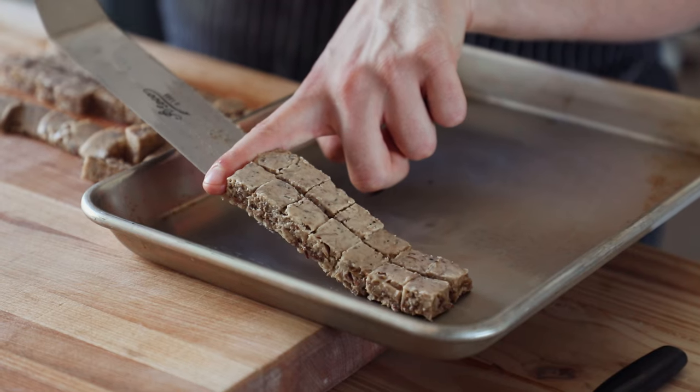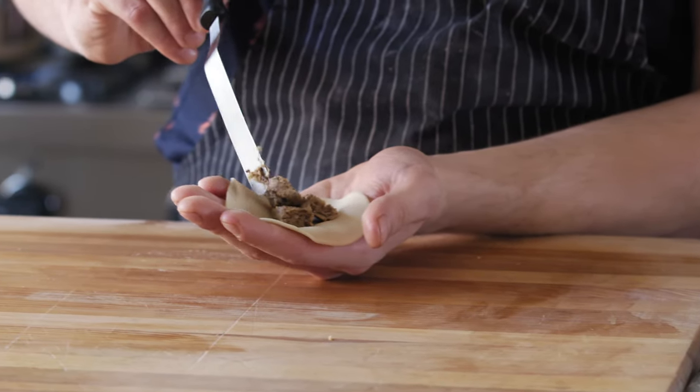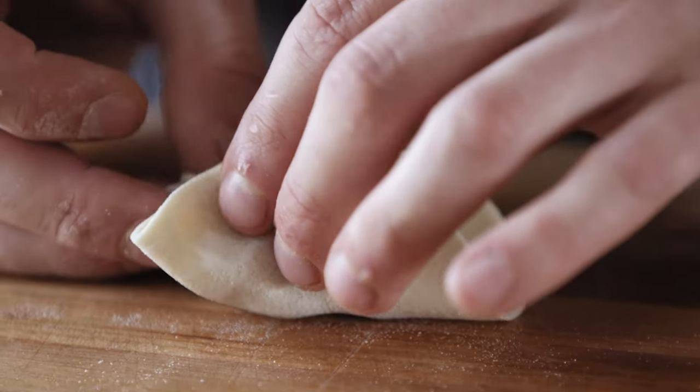Get them as even as you can. Now to shape the dumpling, it's very simple — grab a piece of dough, add in anywhere between two to three pieces of your stroganoff, and fold it like a taco. Pinch the center so you've got this glued-top taco.